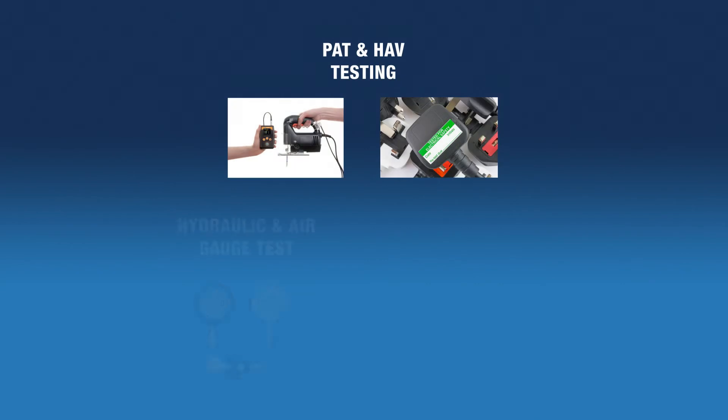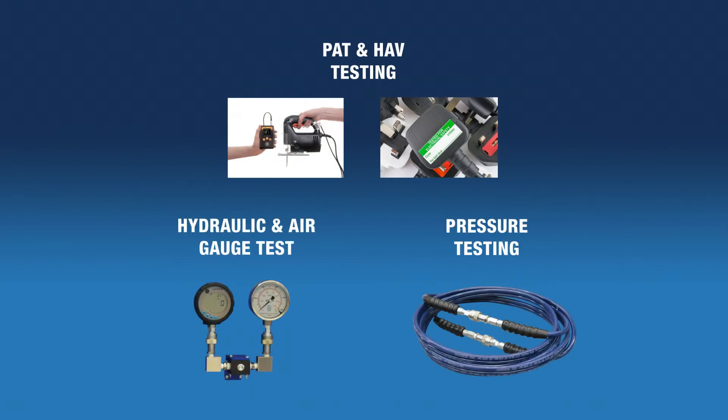iCalibrate can even generate PAT certificates, HAVS certificates, as well as air and hydraulic gauge test certificates.